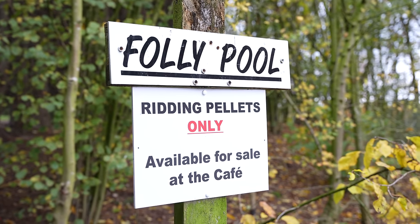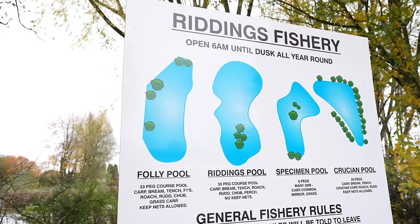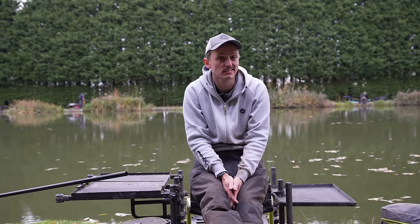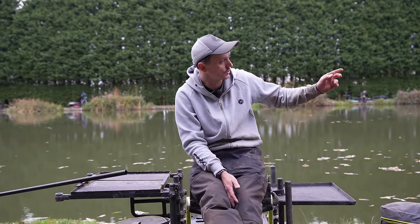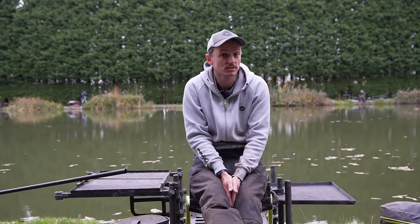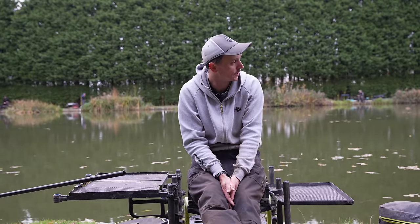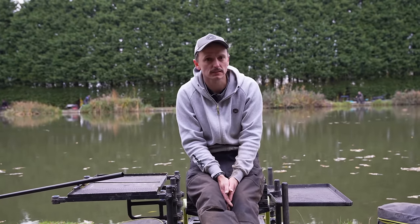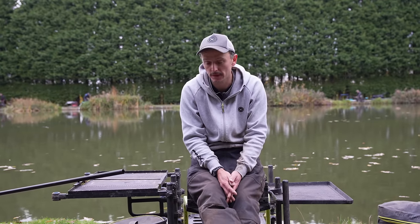So we've done the draw and we've drawn peg 26 on the Folly. Decent area of the lake, to be honest — this is generally the better side, smack in the middle of the section, quite happy. A lot of good anglers in this section: a lovely handy mate on my left, beyond him Richard Chapman who was second in his section yesterday, and on the end is Brandon who won his section yesterday. So we're kind of going to take points off each other today. I'll talk about tactics on the next bit but I'm just going to get settled first.